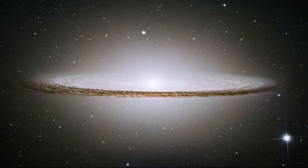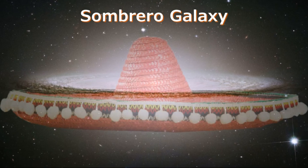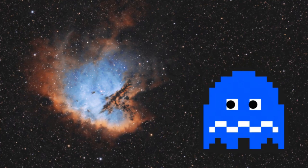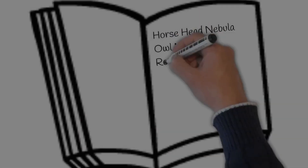Quite often in astronomy, objects are literally named after what they look like. Examples of this include the Ring Nebula, the Bubble Nebula, the Pac-Man Nebula, the Witch Head Nebula, and the list goes on.